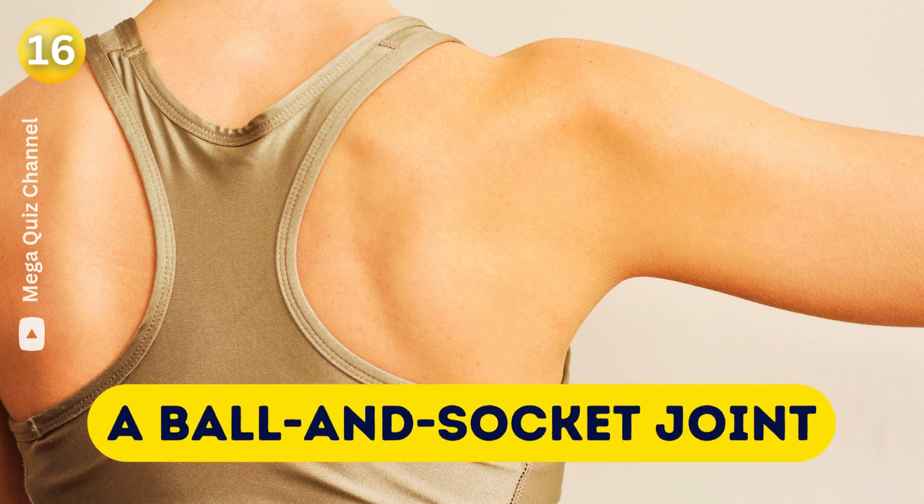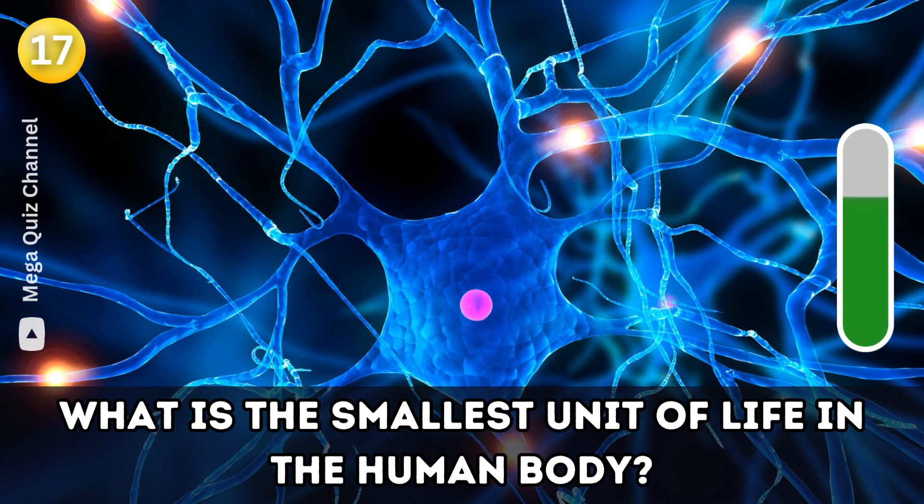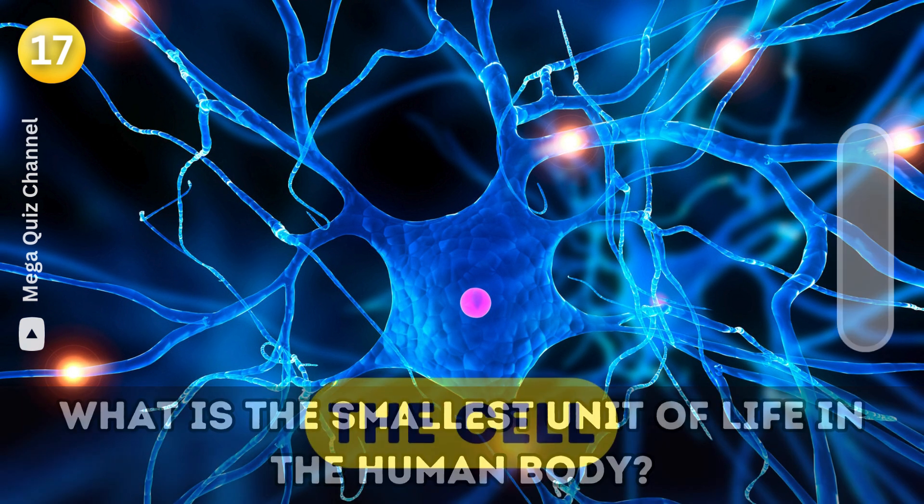Question seventeen: What is the smallest unit of life in the human body? The cell.